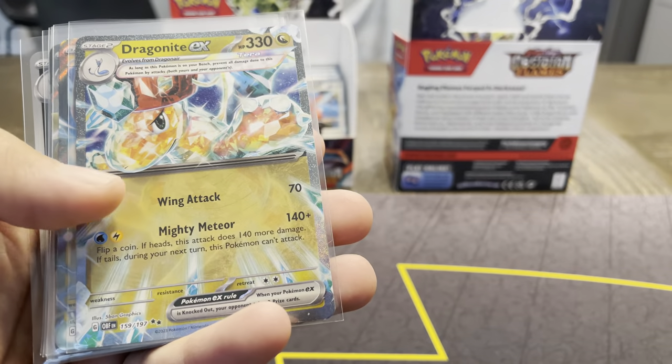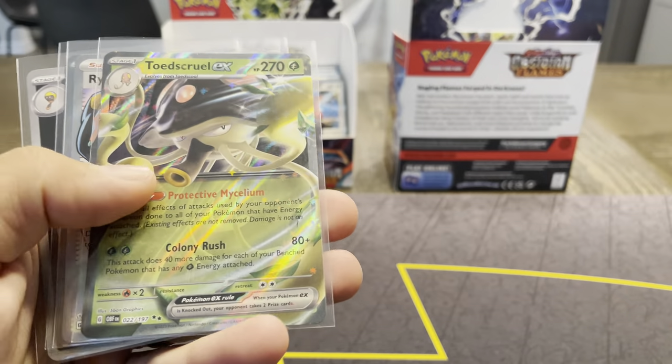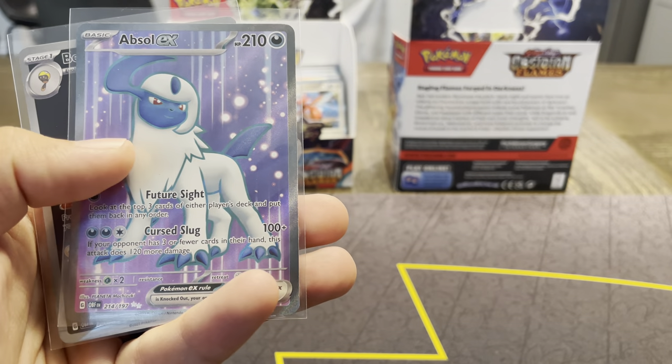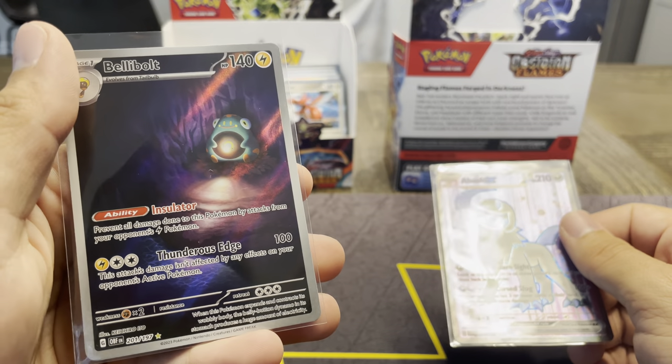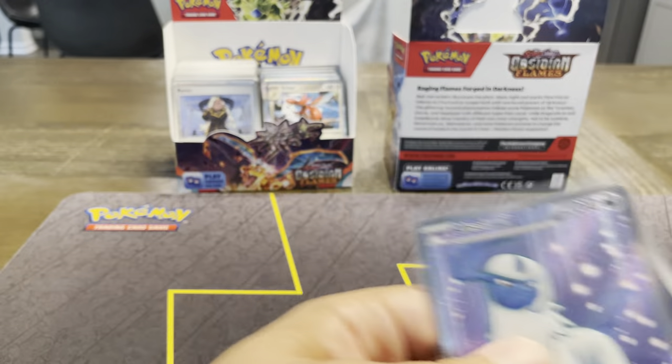Pidgeot, Dragonite — Dragon-type. Moridon, Toadscroll. We did pull a Rime full-art, an Absol. And of course the Belly Bolt, which we thought was cool how the holo kind of lights up on his belly. That was super neat.